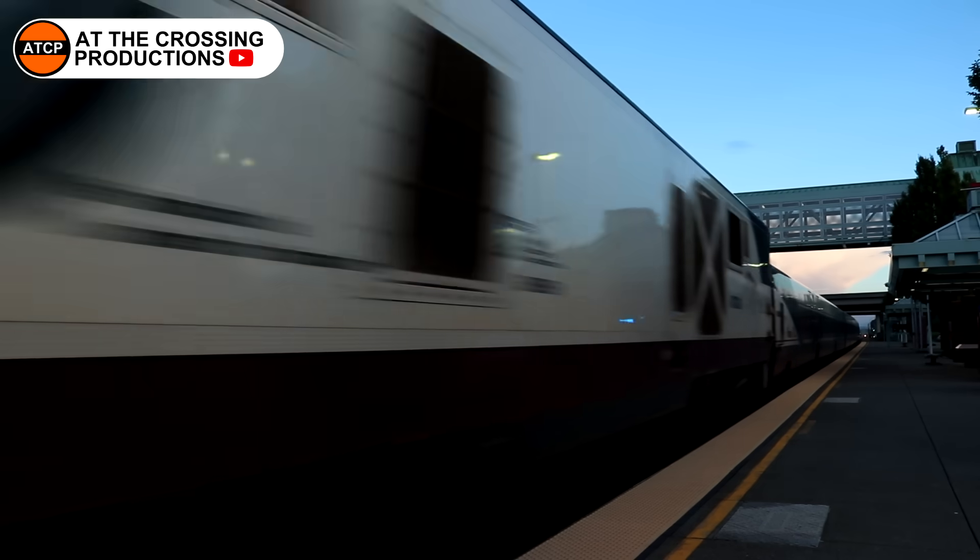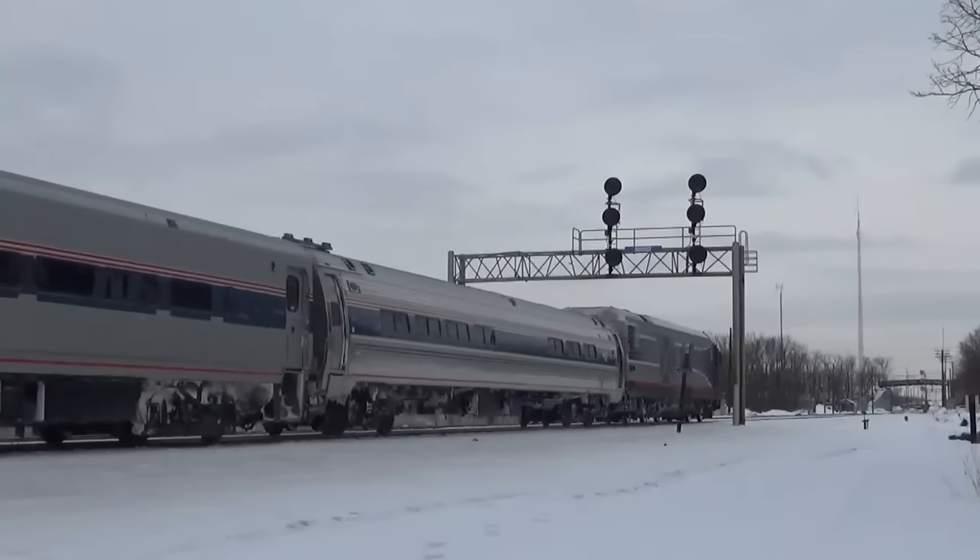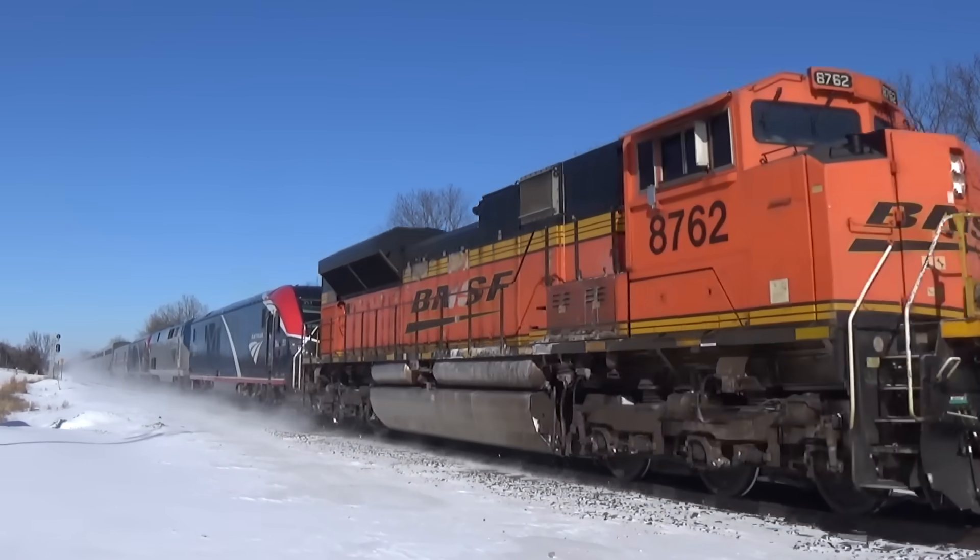In the meantime, Amtrak's Chargers are still roaming the rails. For the most part, they work fine. But other times, they just... don't.